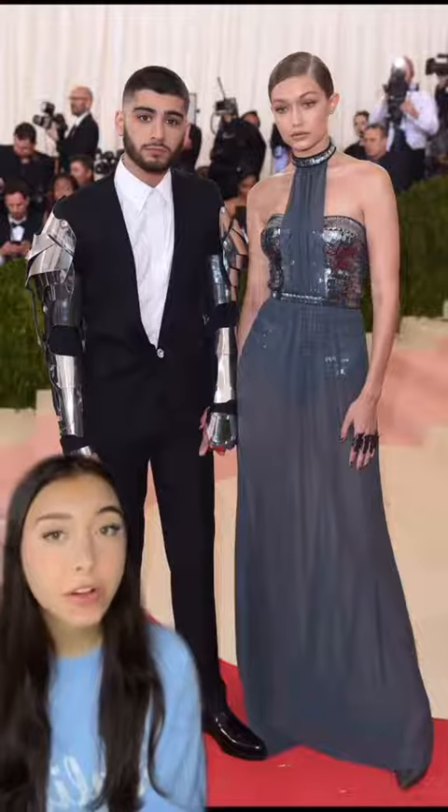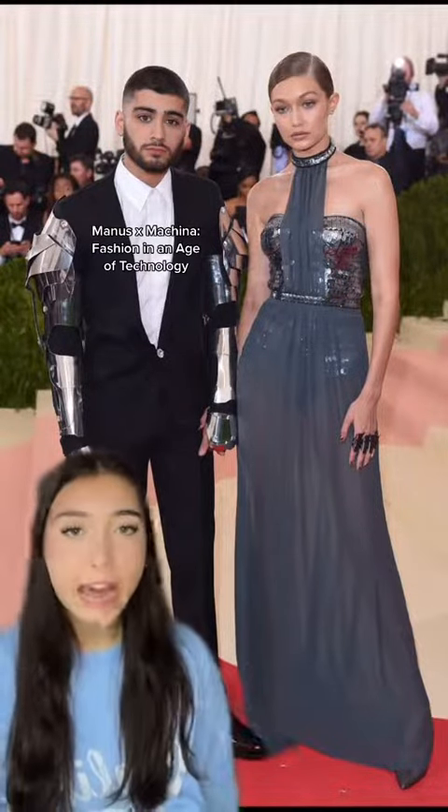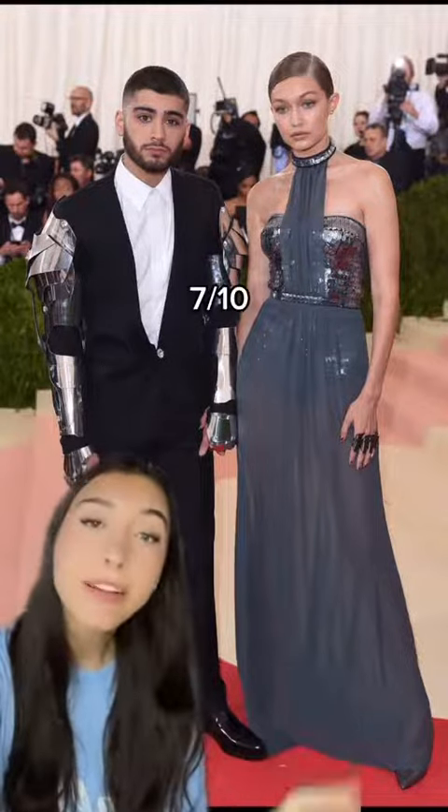Then in 2016 she wore Tommy Hilfiger. I appreciate that it follows the theme — not a lot of people do that. The metallic bodice is so cool. It's like modern machinery meets Hollywood glam. Let's go 7 out of 10.